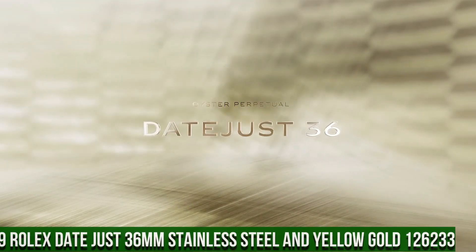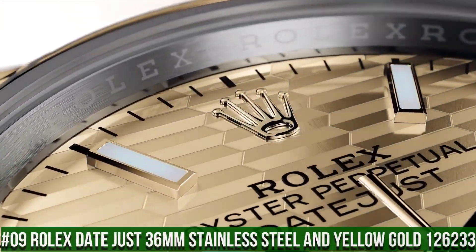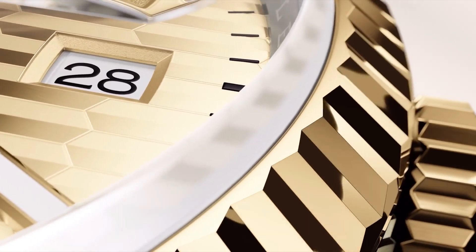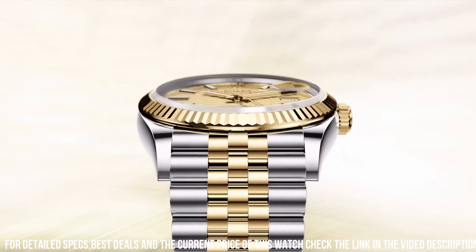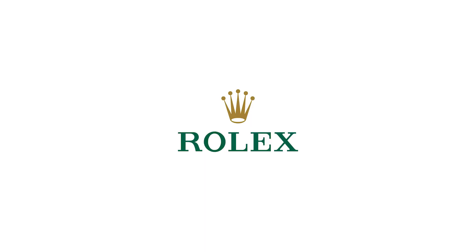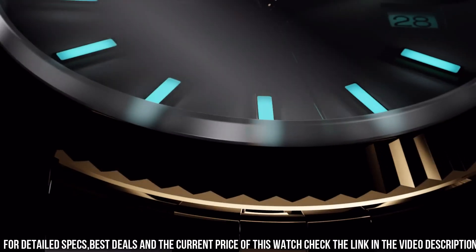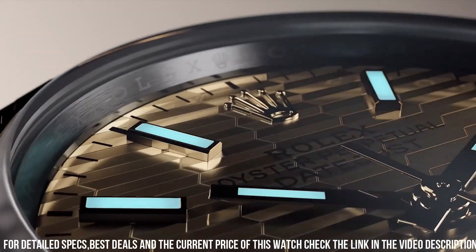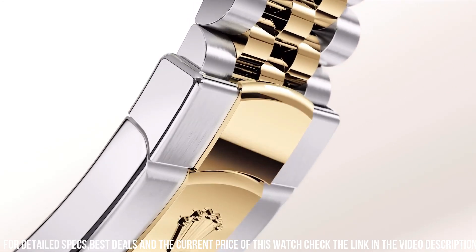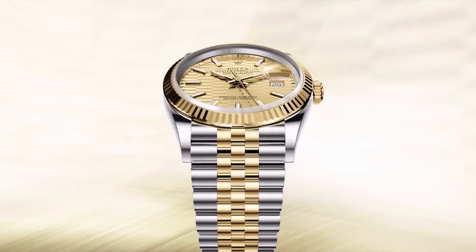Number 9: Rolex DateJust 36mm Stainless Steel and Yellow Gold, reference 126233. Case shape: round, 36mm, stainless steel and yellow gold. Dial color: champagne. Crystal: scratch-resistant sapphire. Bezel: fixed. Crown: yes. Water resistant 100m or 330ft. Band material: stainless steel and yellow gold, brushed and polished finish. Clasp: Rolex Folding Oyster Clasp with Easy Link 5mm Comfort Extension Link. Movement: automatic chronometer.